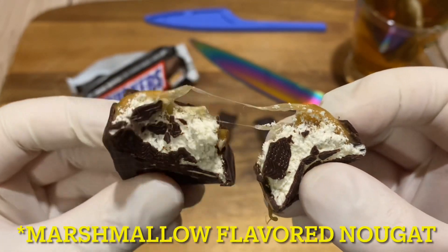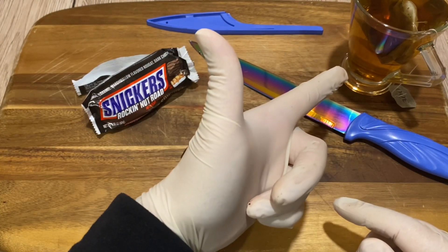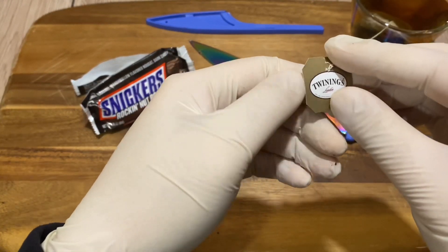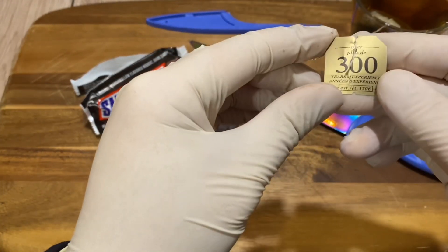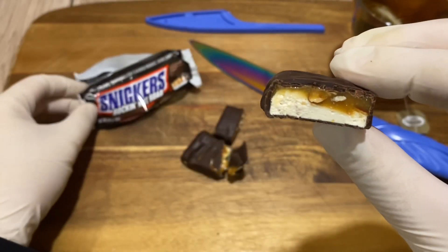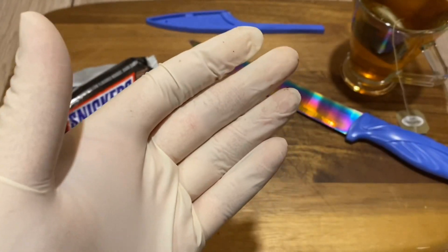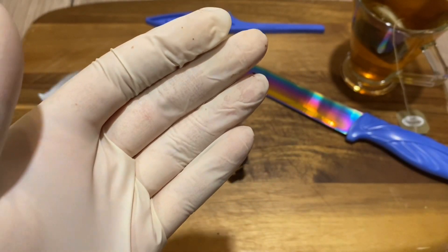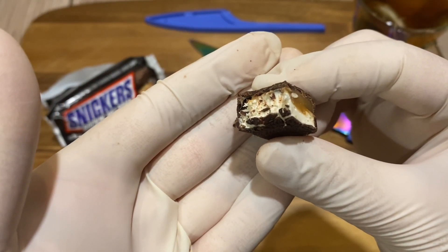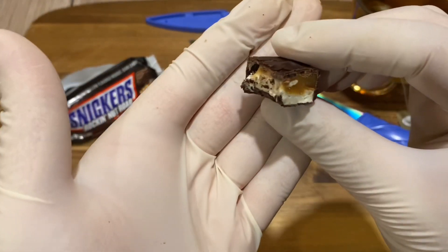I have some super awesome peppermint tea from Twinings — one of my favorite recent teas. Let's get to it. First time trying the Snickers Rocky Road... Oh, it's fantastic!